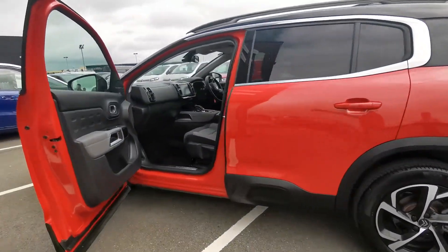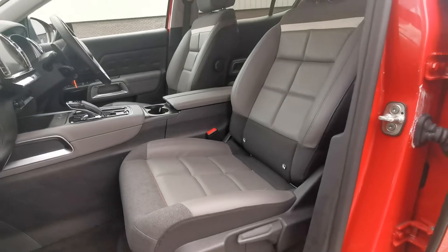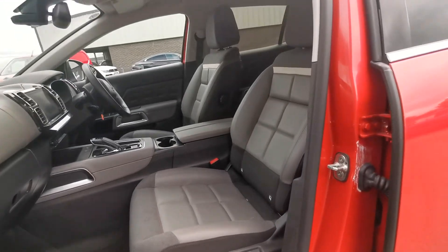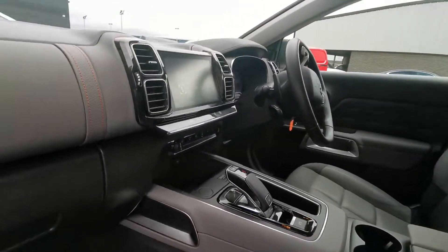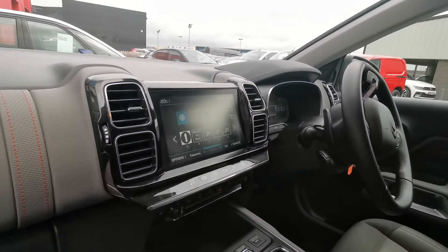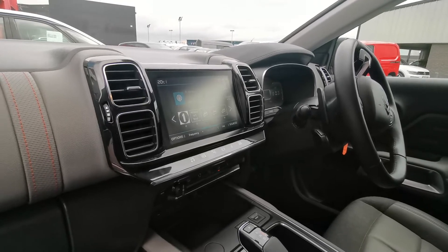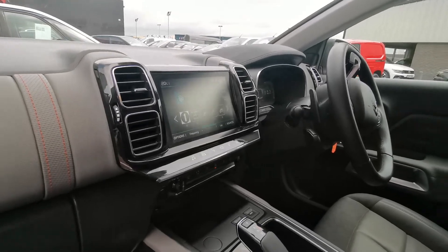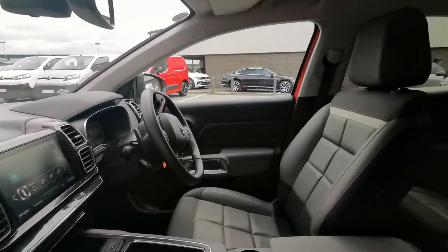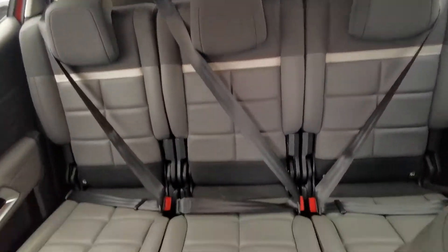Moving on inside, you can see the lovely part leather seats with advanced comfort. This model is automatic. It's also got a touchscreen with DAB radio, Bluetooth, Apple CarPlay, and Android Auto. This model also comes with sat nav. It's also got three individual seats in the rear, as you can see, all isofix.